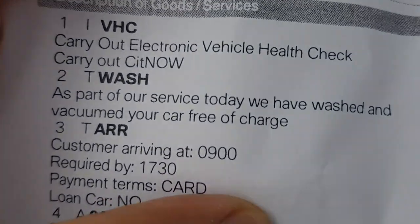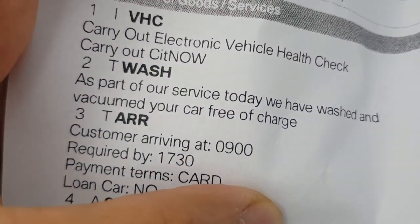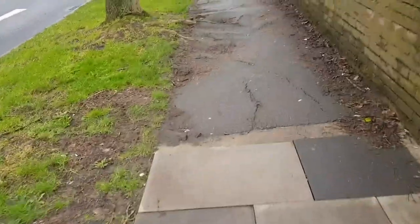It says here as part of your service today we have washed and vacuumed your car free of charge. So when I get it back we'll see if it has actually been cleaned inside and out — because if not, I'm not paying for it.